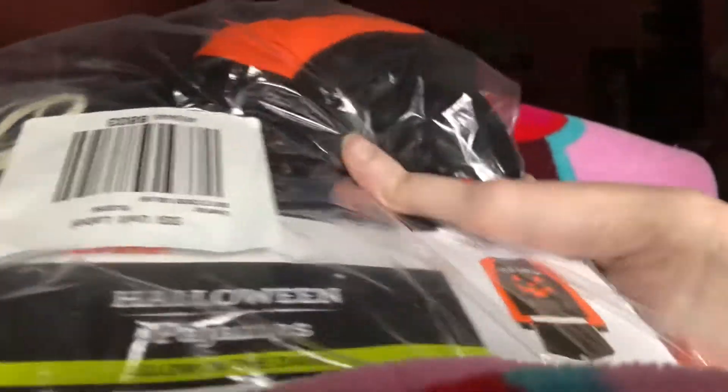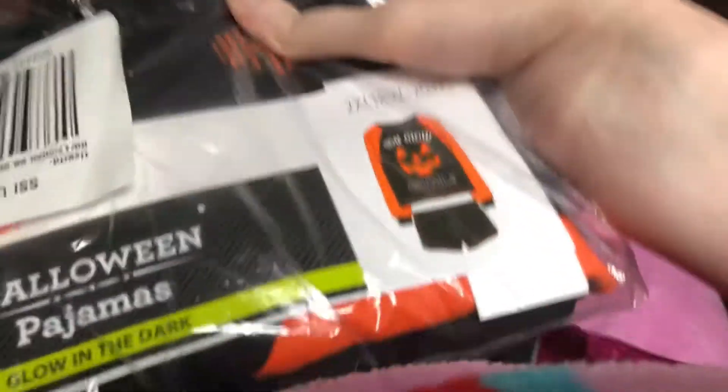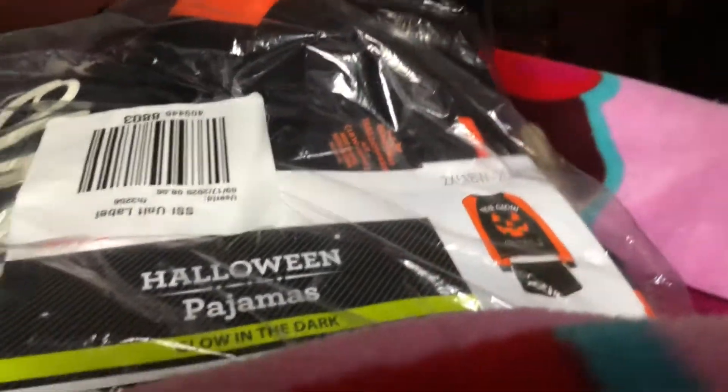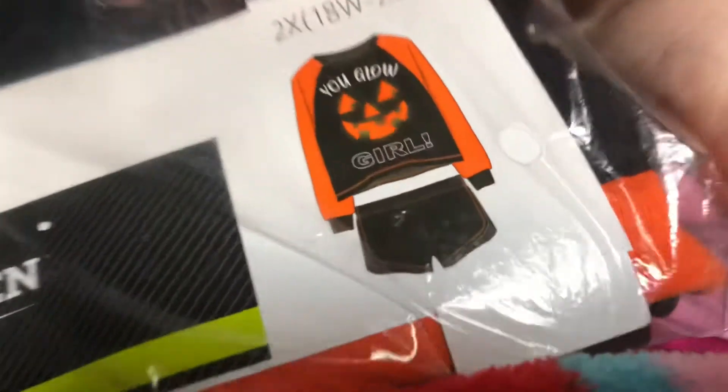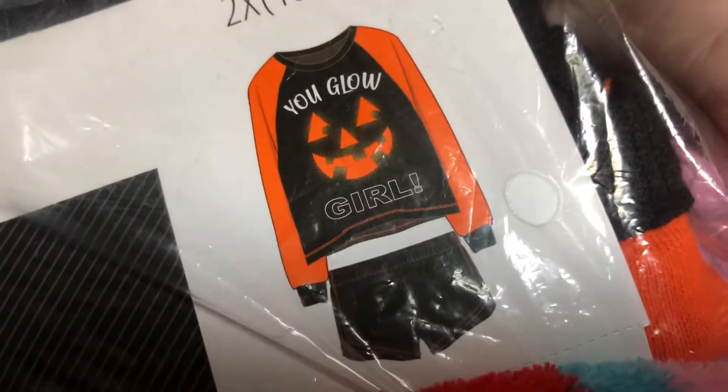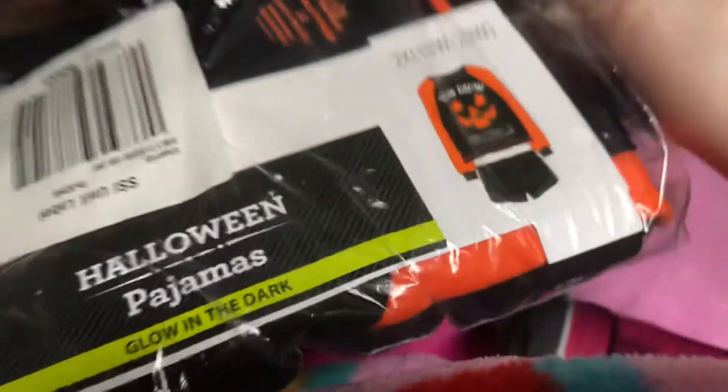Hey guys, I'm going to show you this that I got from Walmart. So this one I'm going to wear it on Halloween. This is the pajama set. This one says you won't wear a mask in a cute resort.